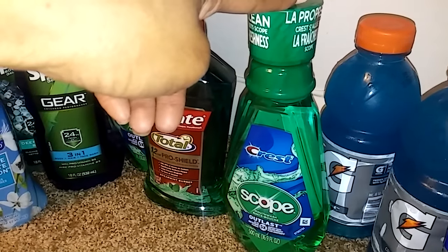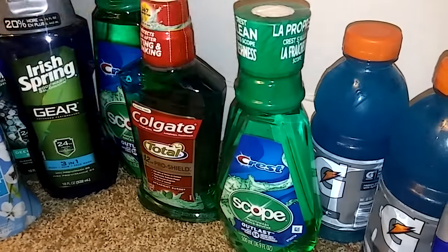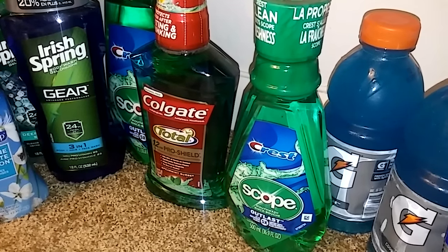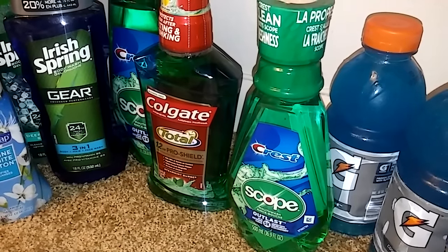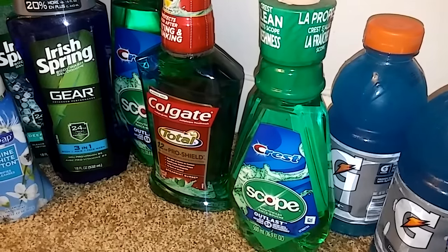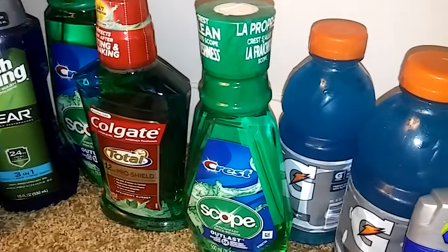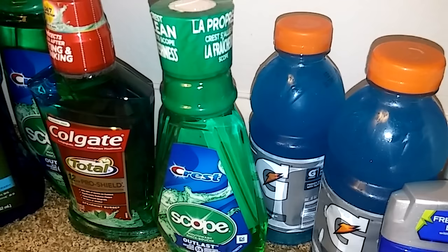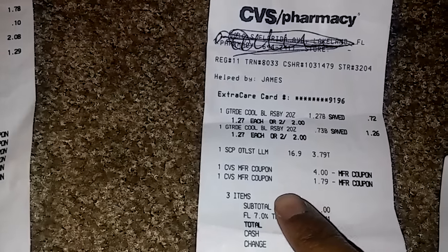For the next deal I did the Crest again, this time the smaller one at $3.79. I didn't have other coupons, but since you get four dollars back in Extra Bucks, it ends up being a 21 cent moneymaker even without any Extra Bucks to start. There should be 50 cent off coupons on Coupons.com you could use for this deal. The Gatorade is two for two dollars and you get back a two dollar Extra Buck, making it completely free.